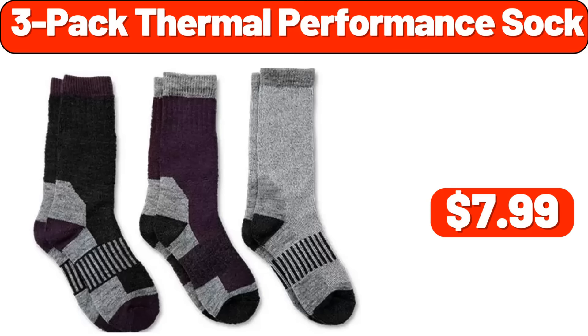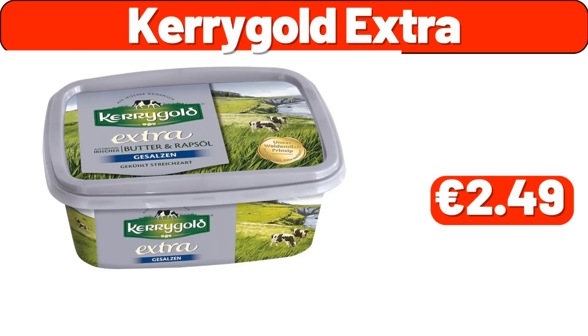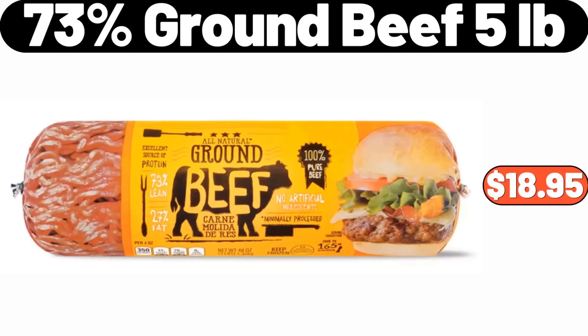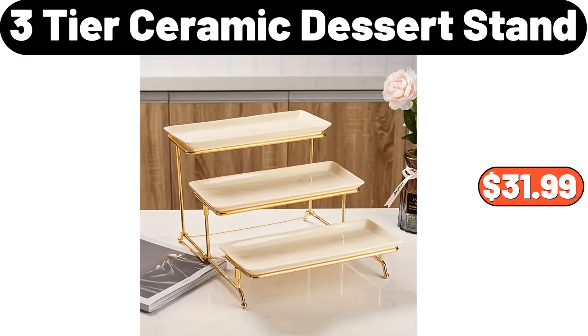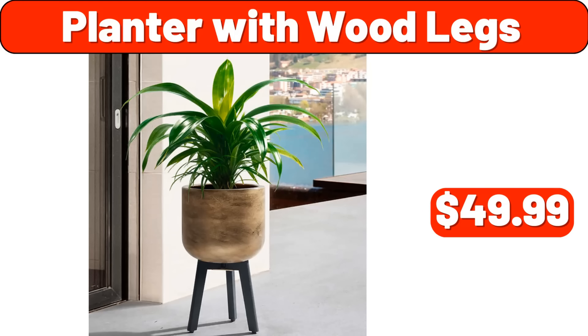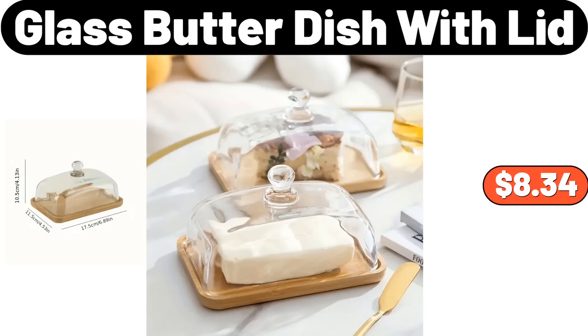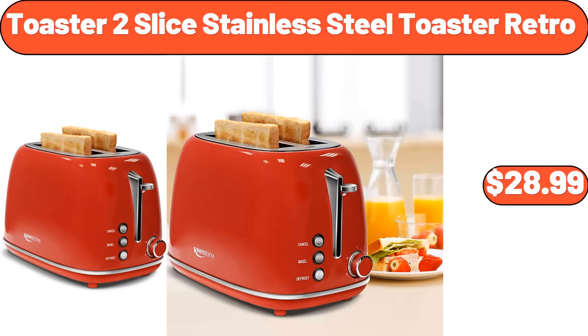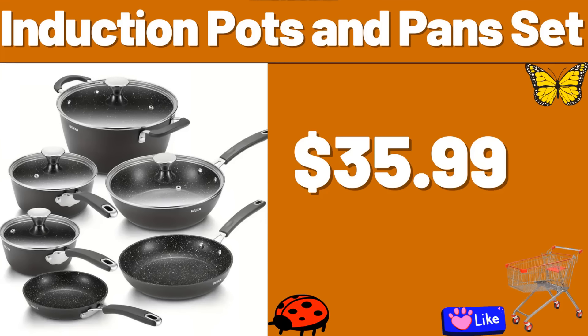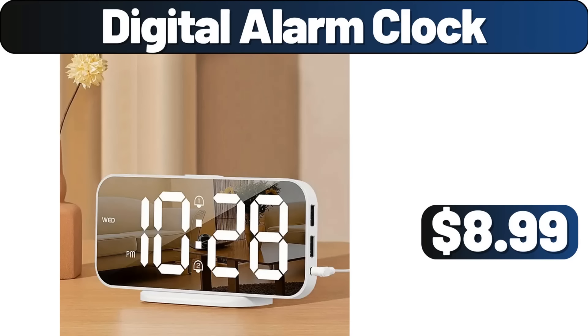Rectangular Coffee Table with LED Lights, $110. 3-Tiers Bamboo Wood Rack, $18.99. 3-PCS Under Sink Organizer, $8.99. 3-Pack Thermal Performance Sock, $7.99. Carry Gold Extra, $2.49. 100% Cotton Shower Towels, $8.99. 73% Ground Beef, $18.95. 3-Tier Ceramic Dessert Stand, $31.99. 2-Layer Metal Countertop Fruit Basket with Handles, $12.99. Planter with Wood Legs, $49.99. Glass Butter Dish with Lid, $8.34. Toaster 2-Slice Stainless Steel Retro, $28.99. Automatic Soap Dispenser, $15.99.